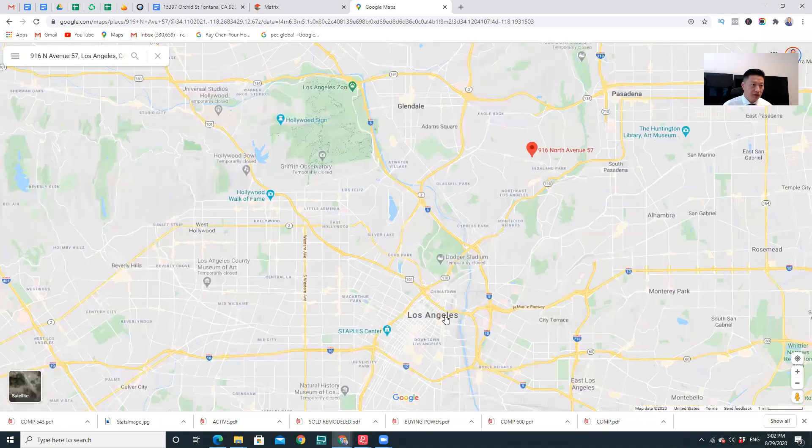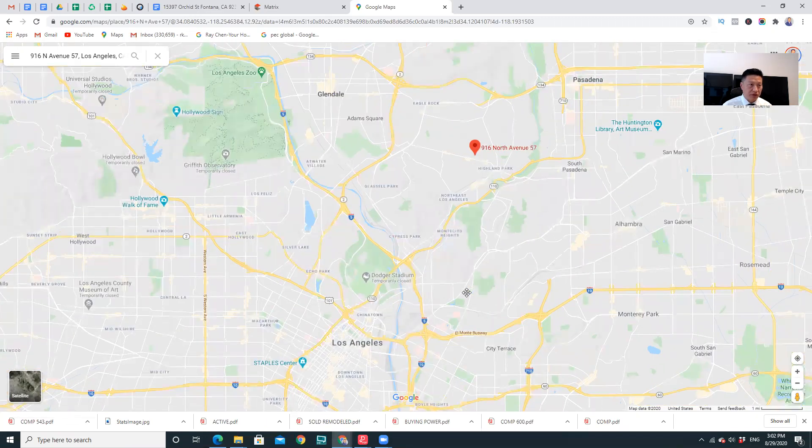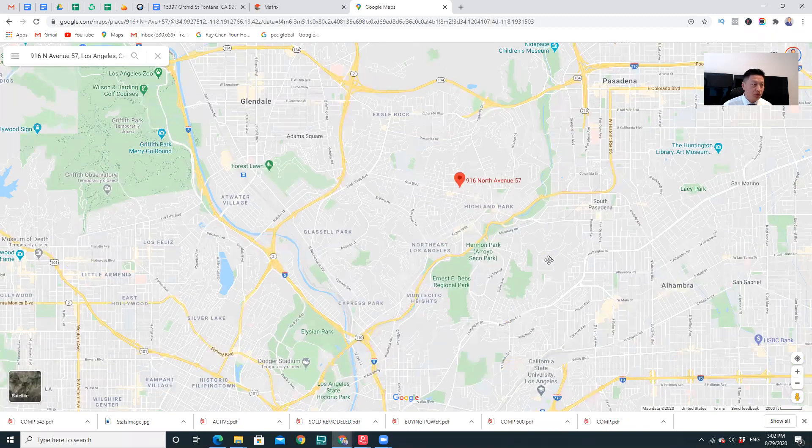It's only about a couple of miles drive from downtown LA. So if you're working downtown, this would be a great property for you — or wherever you live. This is a great, great property, and that's what I want to share with you guys. This is this new home.